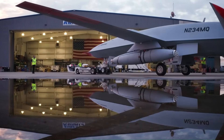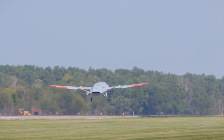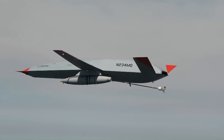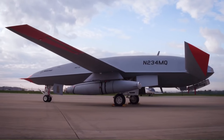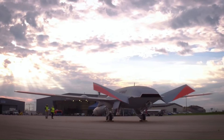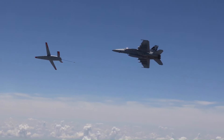The Boeing MQ-25 Stingray is a game-changer for the U.S. Navy, being the world's first operational carrier-based drone designed for aerial refueling. Nicknamed the Stingray, this unmanned aircraft extends the range and capability of carrier airwings by refueling fighter jets like the F-18 Super Hornet and F-35C Lightning II. Developed by Boeing, the Stingray first took flight in 2019 and is currently undergoing testing.